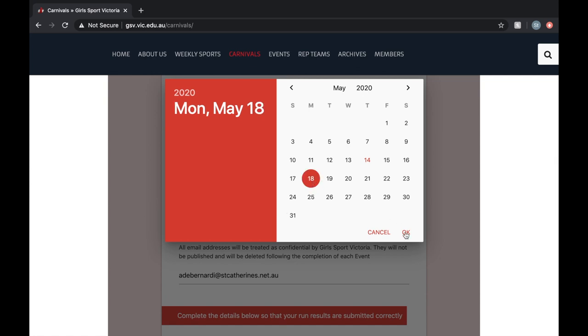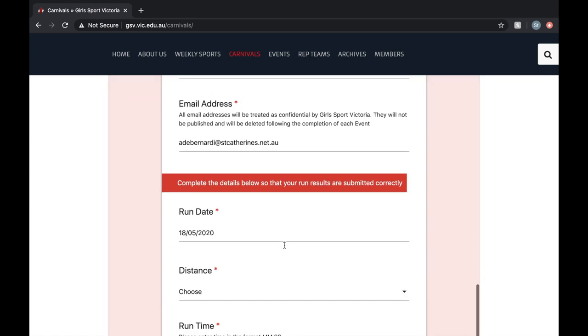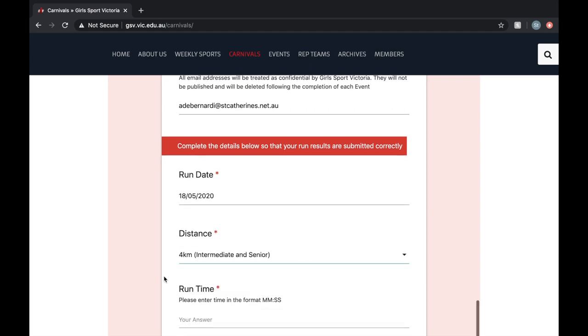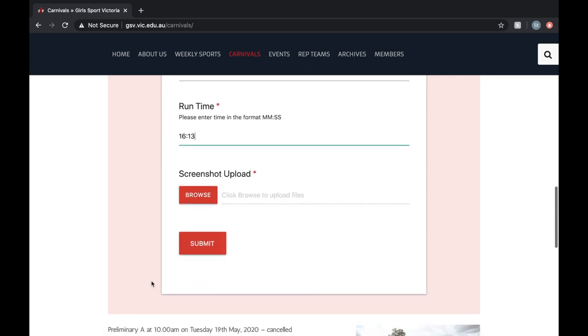You also need to provide your email address and the date that you completed your run — make sure it is between the 18th and the 22nd of May. Then choose your distance, whether you did the three kilometers or the four kilometers, based on whether you're a junior, intermediate, or senior. Then enter your run time in the format minutes-minutes seconds-seconds — for example, 16 minutes and 13 seconds.